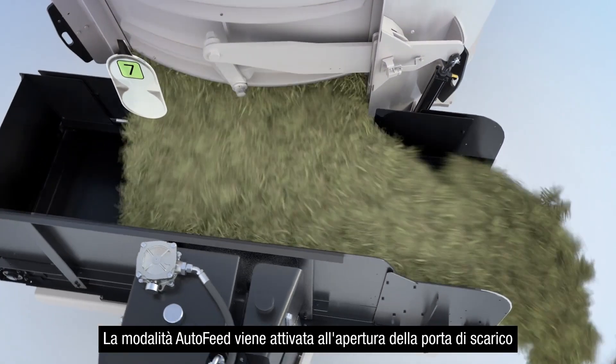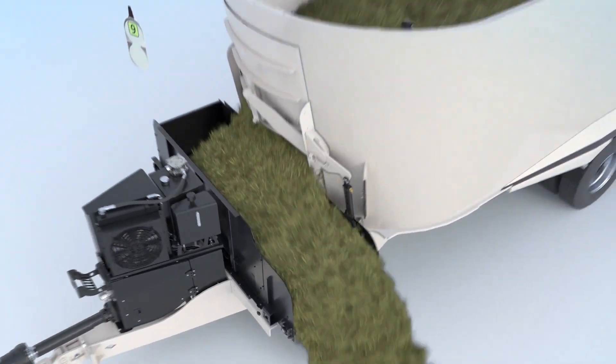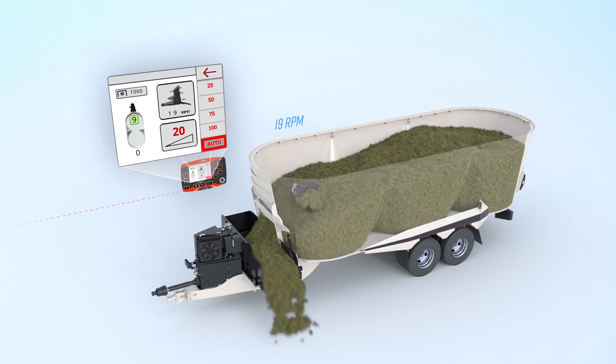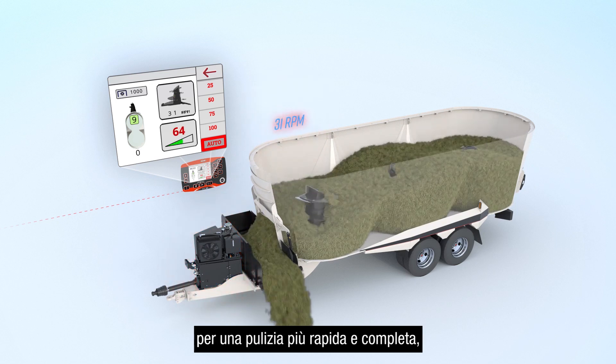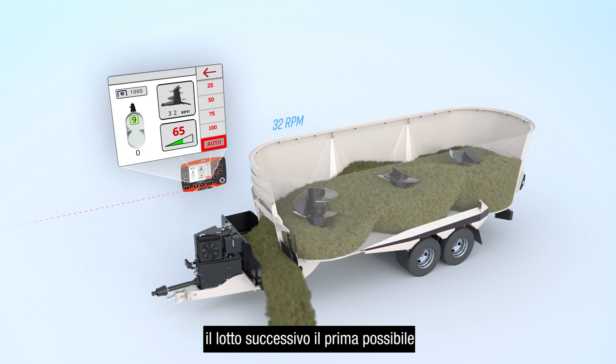The auto feed mode is triggered as the door opens. As the load decreases, the auger speed increases for a faster, more complete clean out, reducing cycle time so you can begin mixing the next batch sooner.